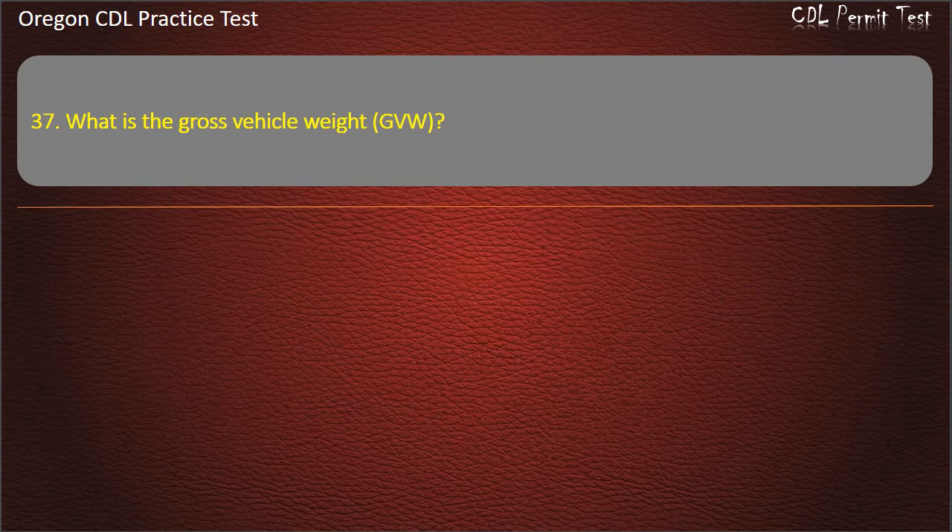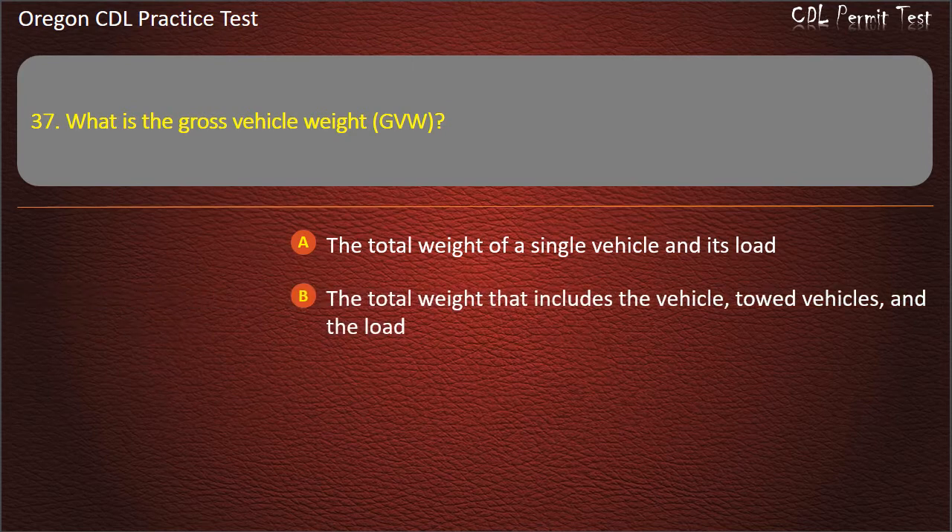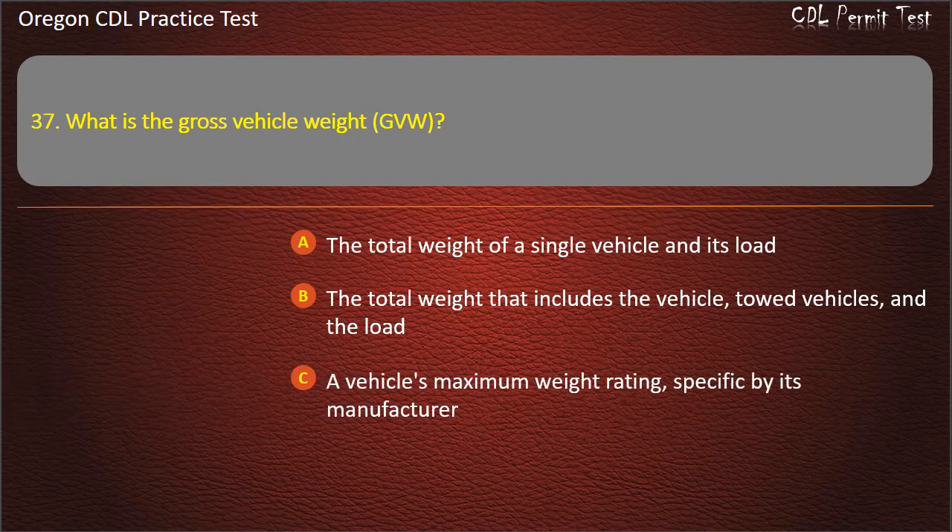Question 37. What is the gross vehicle weight? The total weight of a single vehicle and its load. The total weight that includes the vehicle, towed vehicles, and the load. A vehicle's maximum weight rating, specified by its manufacturer. All of the above. Answer: The total weight of a single vehicle and its load.